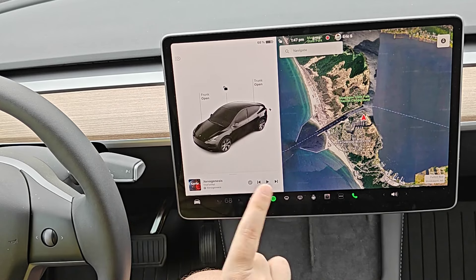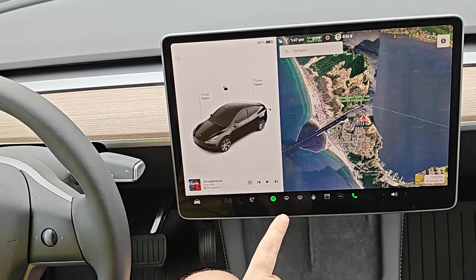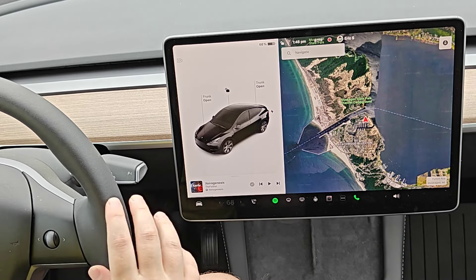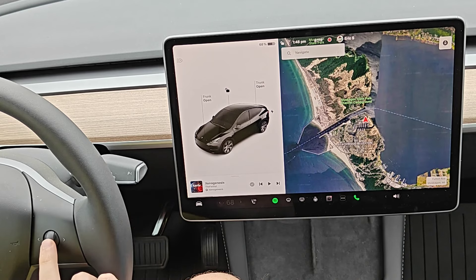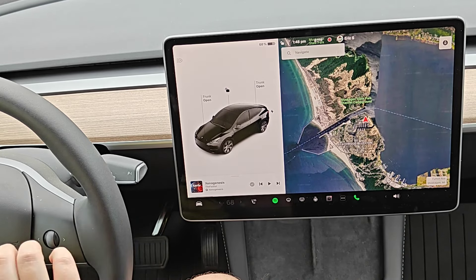Hey guys, in this video I'm going to go over how you can respond to text messages that you receive in your Tesla hands-free. Once you receive a text message and have your car read it out or dismiss it, you can respond by pressing in the right scroll wheel, or you might have a Tesla where you can select the option to reply on screen.